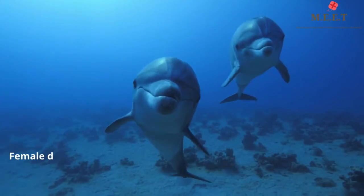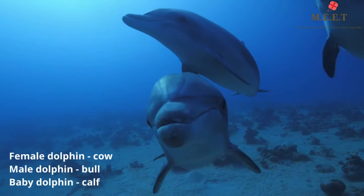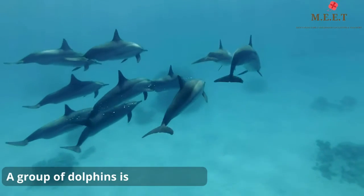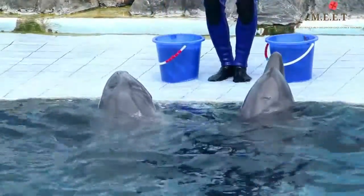A female dolphin is called a cow, the male is called a bull, and the baby is called a calf. A group of dolphins is called a pod. Dolphins are carnivores and have unique skills that enable them to locate things underwater using echolocation.